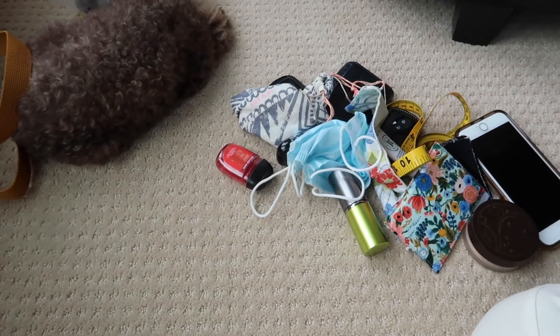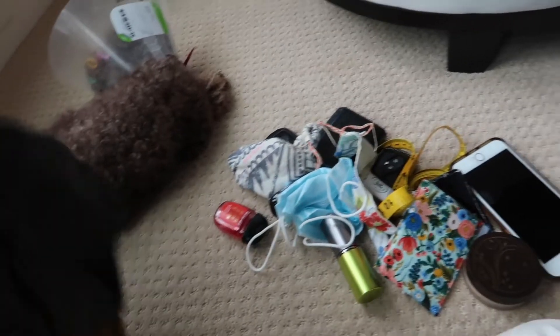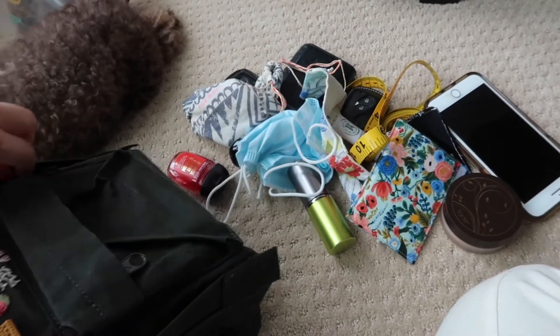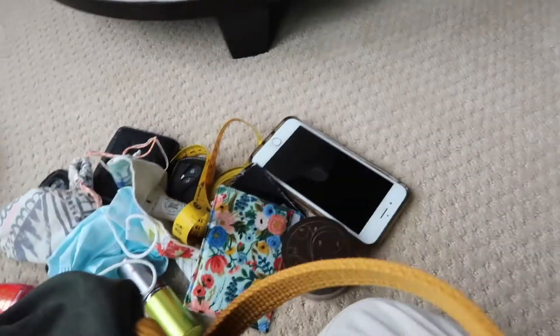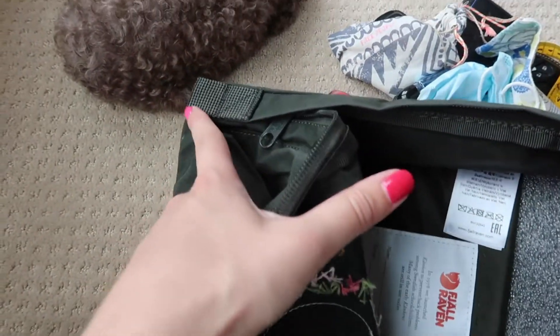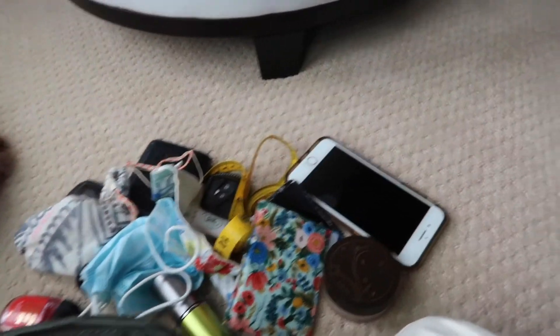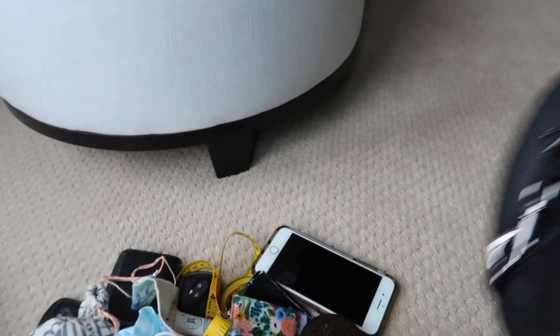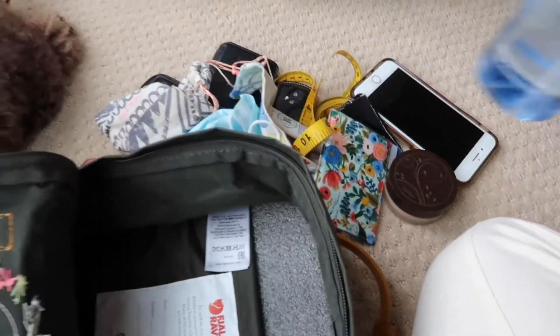I wanted to show what fits in a Kanken backpack to give you an idea. My dog is sleeping right there — she got eye surgery recently and just loves to be near me. Let me open this up: the zipper goes down to almost the very end and it's really deep with lots of space. I emptied out my everyday Rebecca Minkoff backpack to see what fits, and I also grabbed a water bottle.